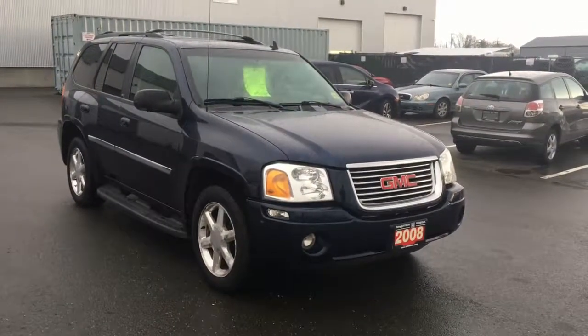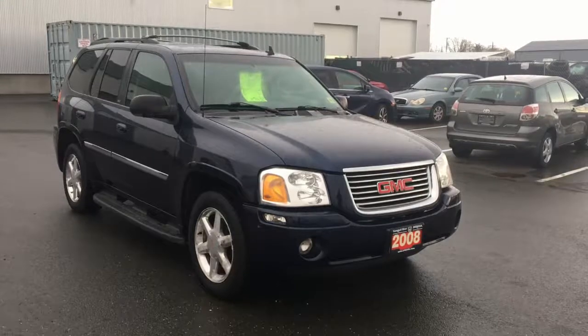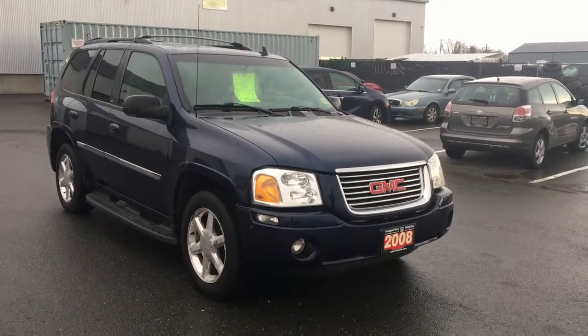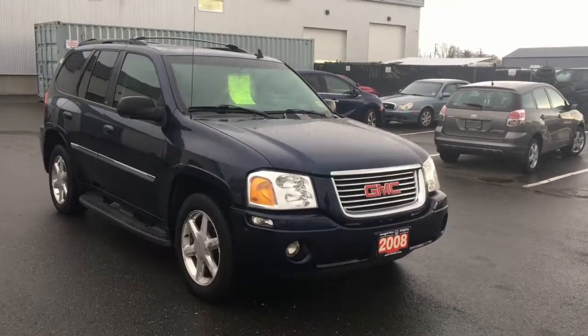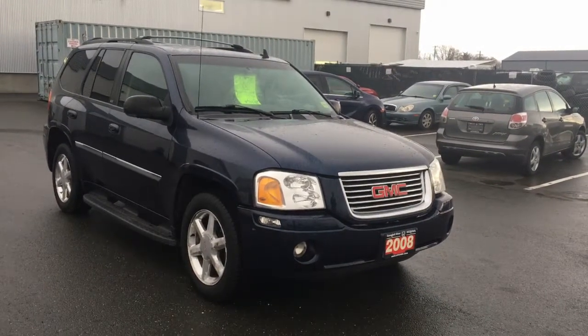Hey Robert, it's Brandon here from Campbell River Honda. I just want to thank you for inquiring with us. I wanted to put this video together for you real quick on the 2008 GMC Envoy SLT edition.